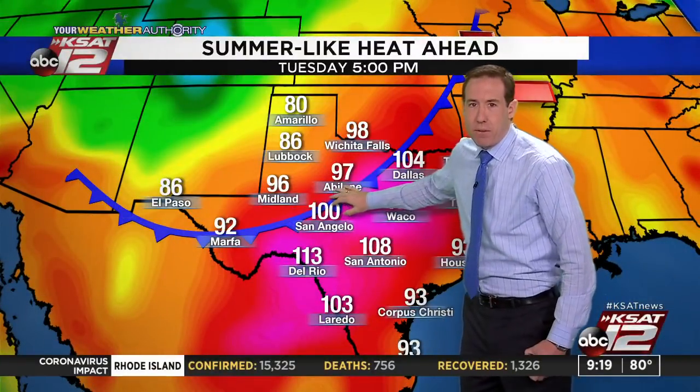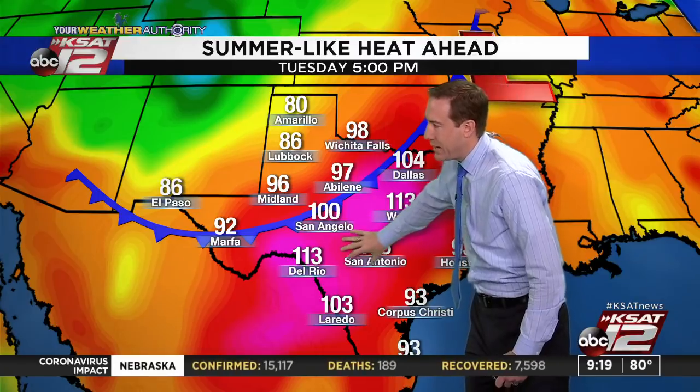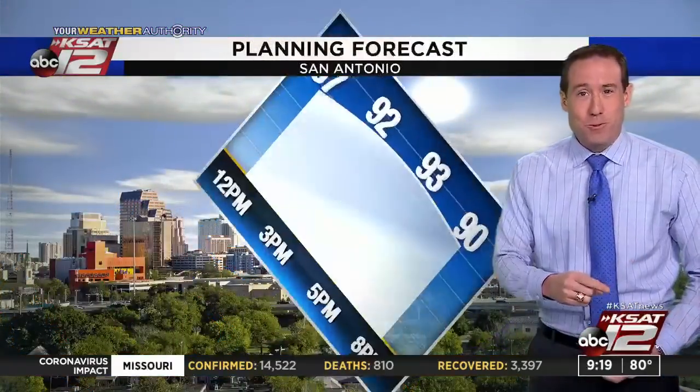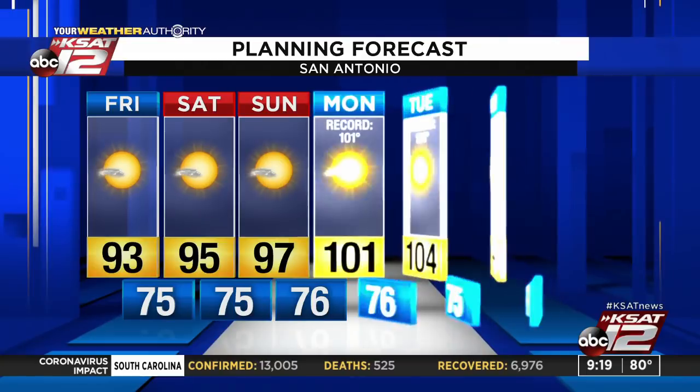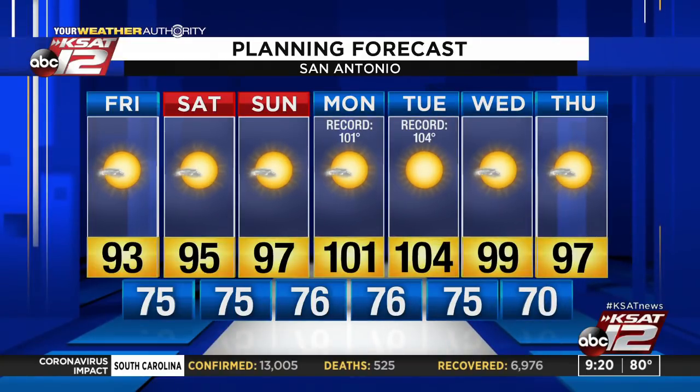The forecast heat index today: 97 here in town, with some triple digits for feels-like temperature out west and in eastern counties where dew points are higher. It's going to be hot going forward. Even though the ridge shifts out of the way, the tropical storm brings sinking air on its backside. Forecast temperatures: 93 today, 95 Saturday, 97 Sunday, 101 Monday, and 104 Tuesday — which would tie a record. Then a frontal boundary moves through Wednesday and cools us down some and loses the humidity.